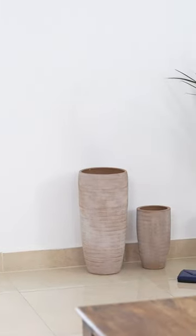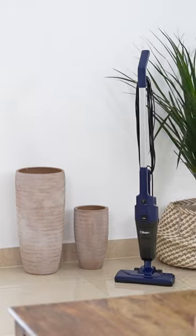Experience the satisfaction of a sparkling clean home, thanks to the Click-On-Vacuum Cleaner. The Smart Choice.